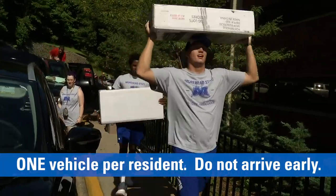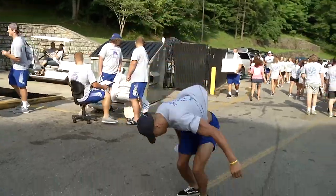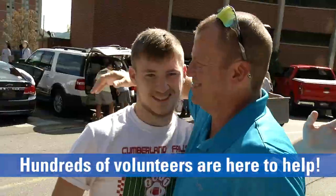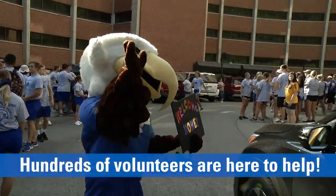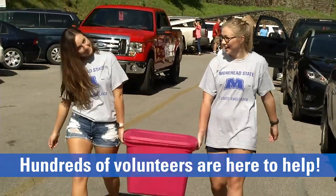Take this advice because I promise you, you will be held up in line until your time arrives. We understand that going to college can be hard and it's tough to say goodbye, but when you get here we'll have more than enough volunteers to help you move in. Please bring as few people as possible on move-in day.